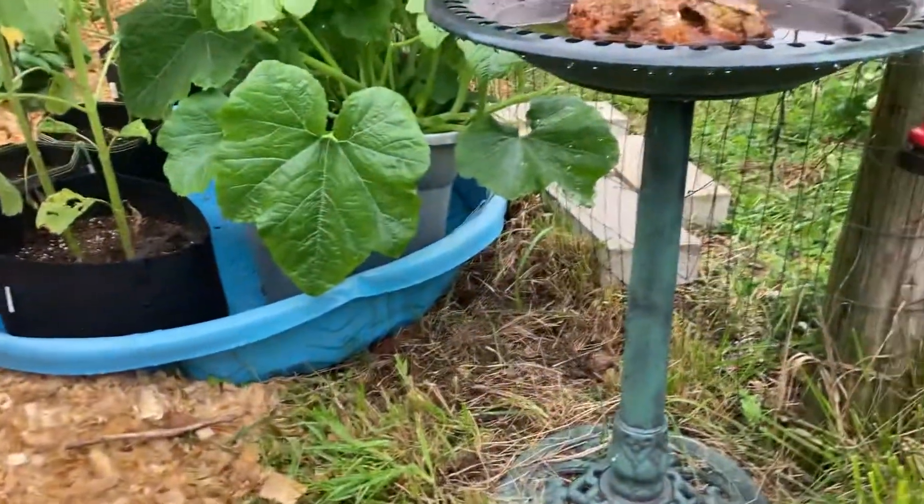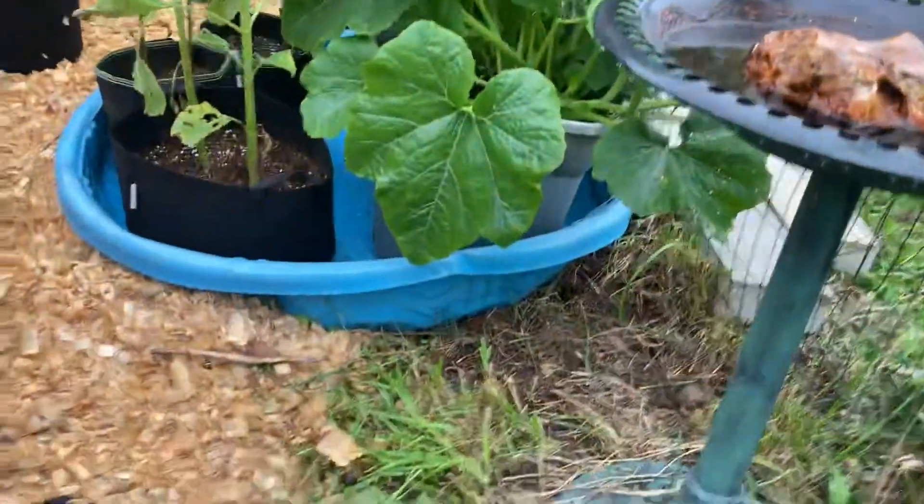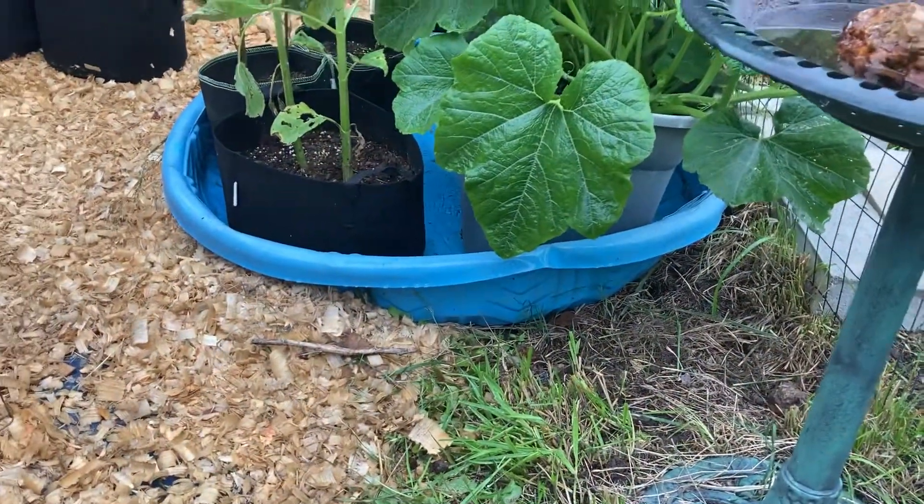It's kind of sprinkling out right now, but I need to come out and do a couple of things, and I thought I'd take you along with me and show you some stuff.